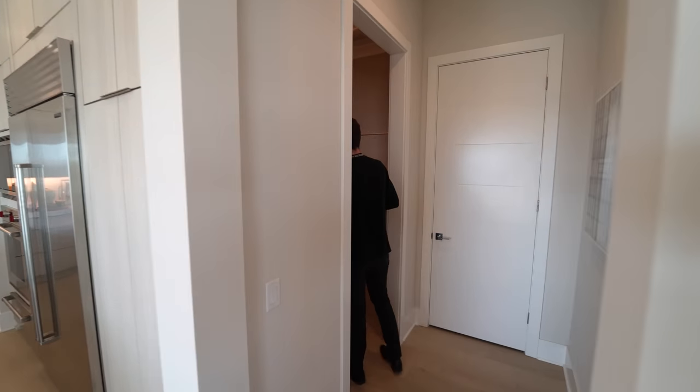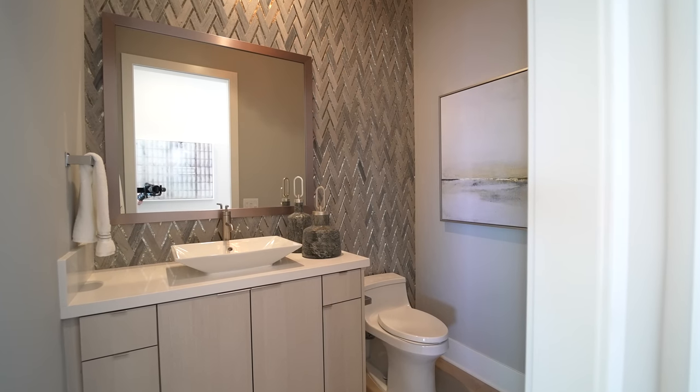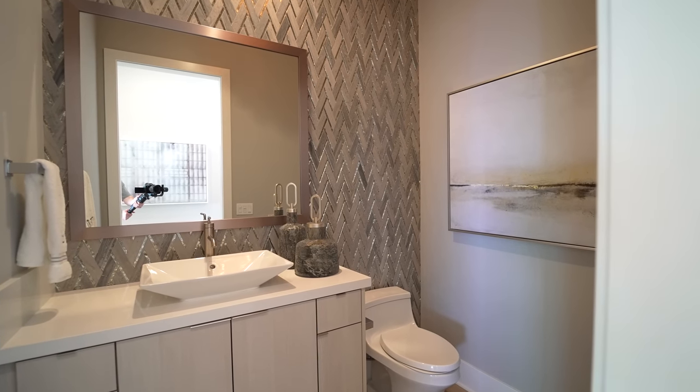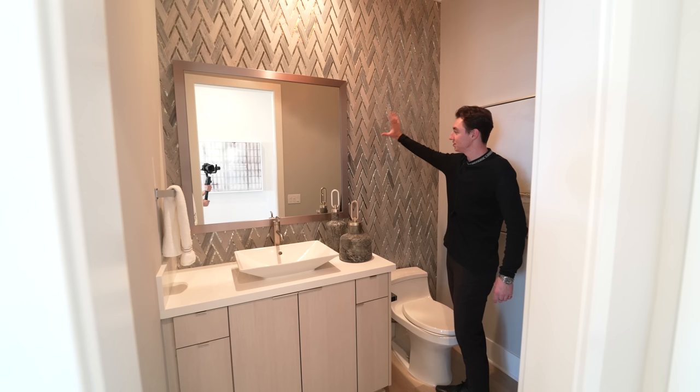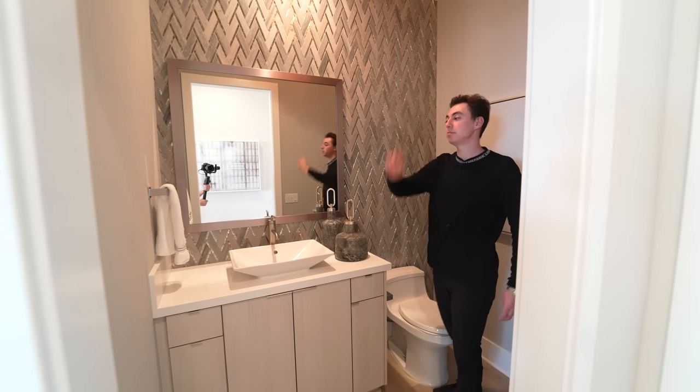Coming through this section, we have the powder room. In here, we have a vessel sink design with custom wooden cabinetry below and a very unique tile design extending all the way up to the ceiling on this side of the wall. There's also a nice little chandelier displayed right above. Overall, a perfect powder room — and that's going to pretty much wrap up our tour for this entire first floor. Now we have to go outside and check out that incredible backyard.